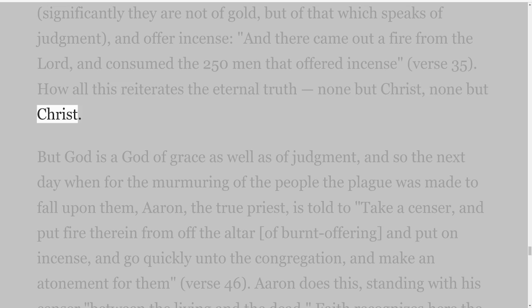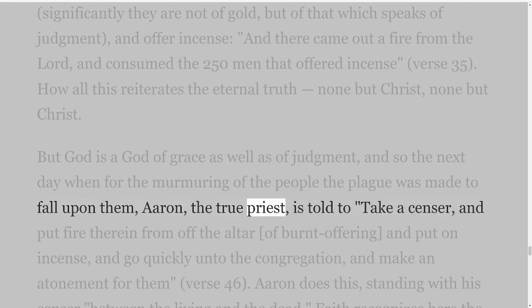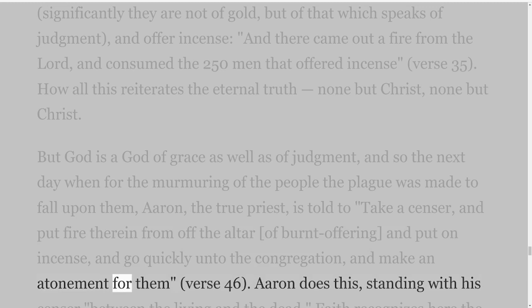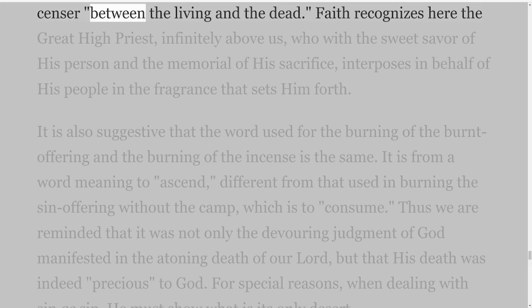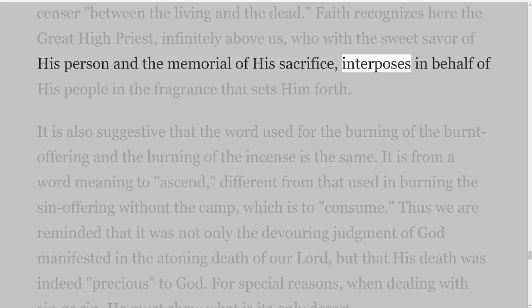But God is a God of grace as well as of judgment, and so the next day when for the murmuring of the people the plague was made to fall upon them, Aaron, the true priest, is told to 'take a censer, and put fire therein from off the altar of burnt offering, and put on incense, and go quickly unto the congregation, and make an atonement for them,' verse 46. Aaron does this, standing with his censer between the living and the dead. Faith recognizes here the great high priest, infinitely above us, who with the sweet savour of His person and the memorial of His sacrifice, interposes in behalf of His people in the fragrance that sets Him forth.